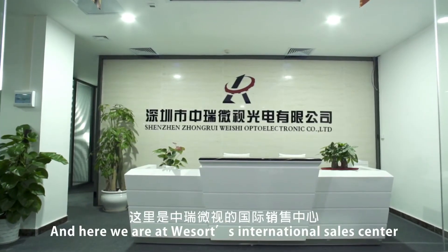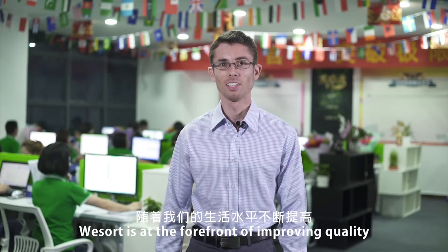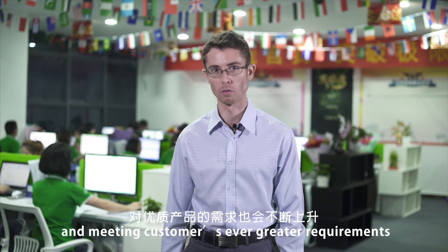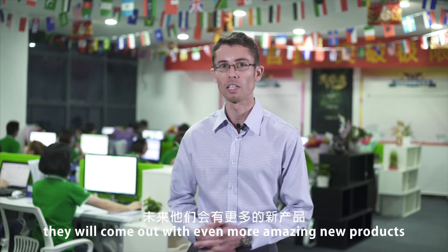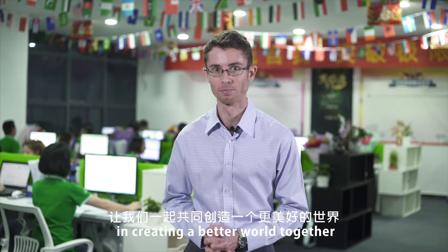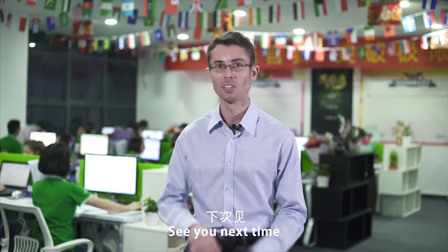And here we are at WeSort's International Sales Center. With over 60 employees, wherever you are in the world, you can get in contact with us via one of the below contact methods. WeSort is at the forefront of improving quality and meeting customers' ever greater requirements in order to provide the world with the best color sorting technology. In the future, they will come out with even more amazing new products. Let's join them in creating a better world together. My name is Jason Stein and thanks for watching another episode of How It's Made in China. See you next time!